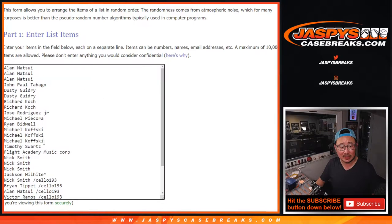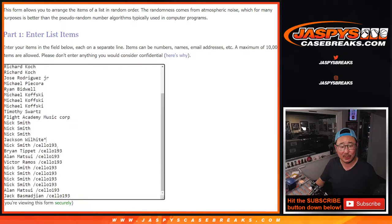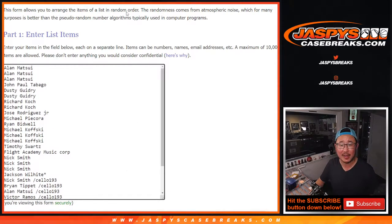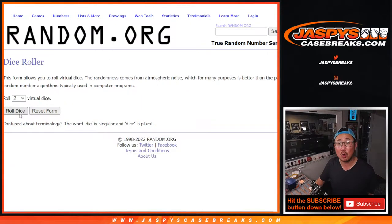Big thanks to this group here for getting your spots straight up. I appreciate that. And congrats again to the people who won spots — we only do one filler. All the teams are in right there, and let's roll it.